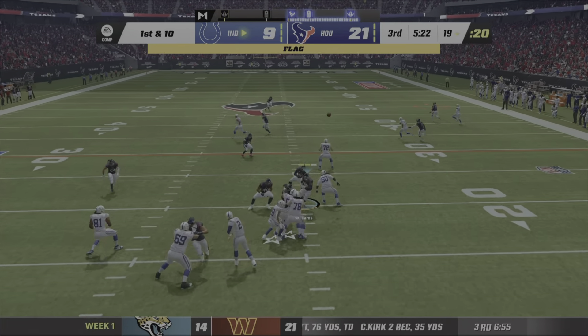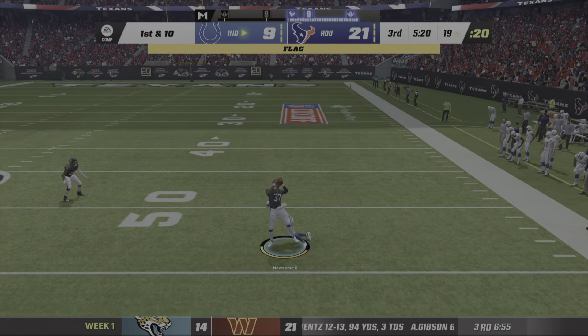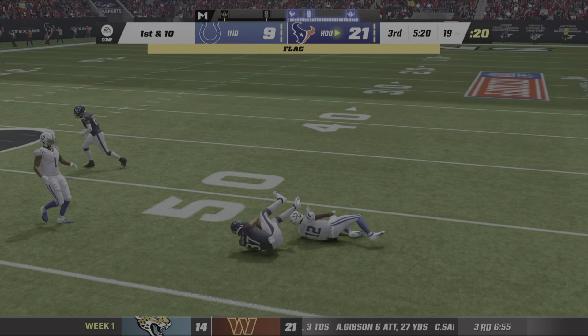Play action — Ryan. He rifles it — intercepted! Picked off by Greg Newsome.